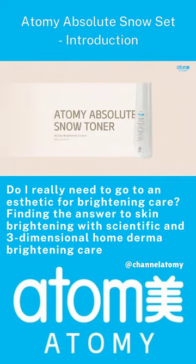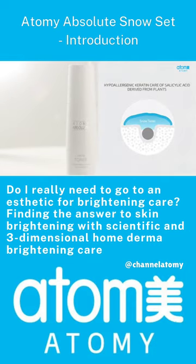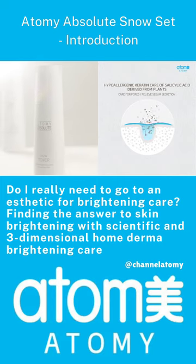Atomy Absolute Snow Toner — a mild snow toner containing winter green leaves. It refreshes and brightens the skin by gently managing dead skin cells and sebum.